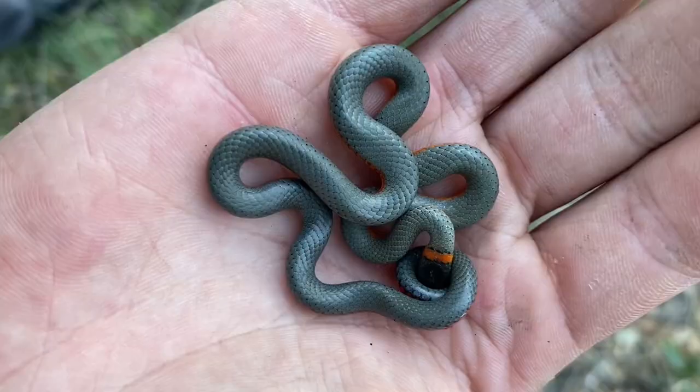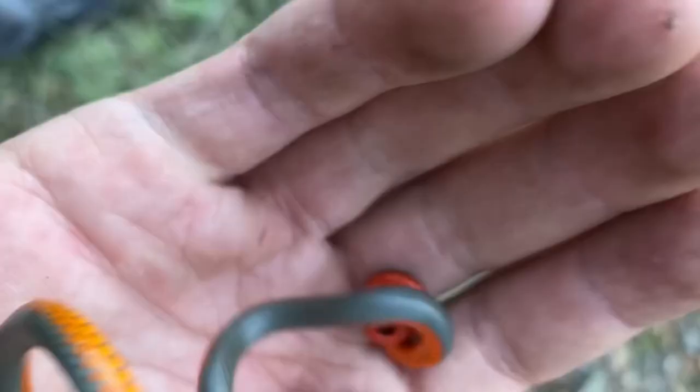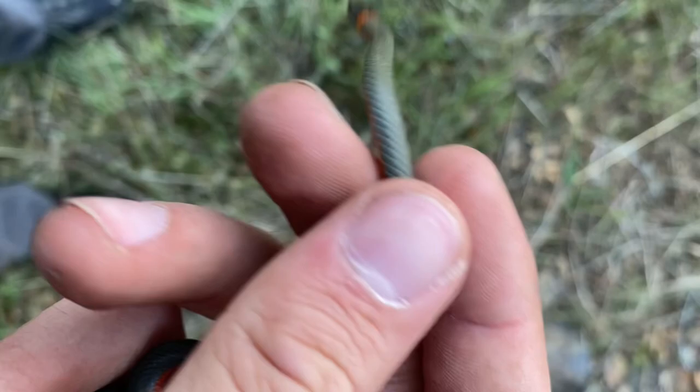The ventral side looks to be more or less the same. And speaking of the ventral side, here is the coil that these oftentimes make. I don't know if these colors are supposed to be aposematic, but ringnecks are not really known to defend themselves much.